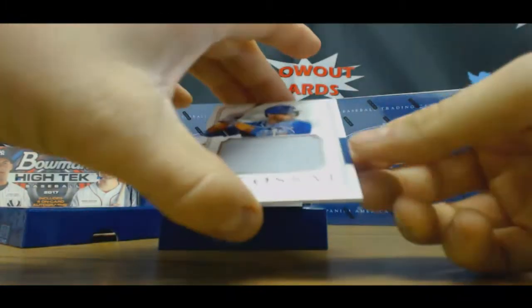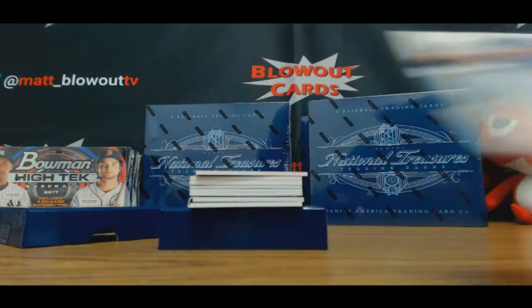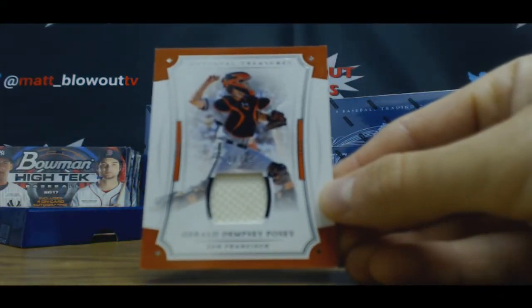Alright, we'll start off with Yoenis Cespedes — jumbo jersey, numbered to 99. Buster Posey jersey, to 99.